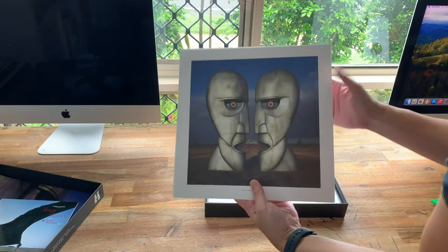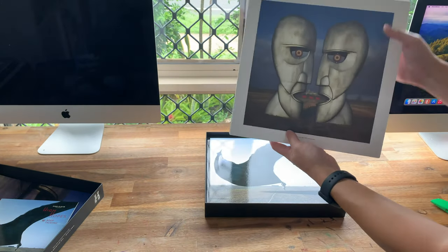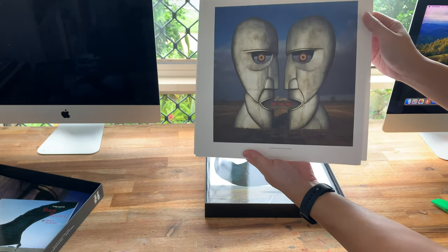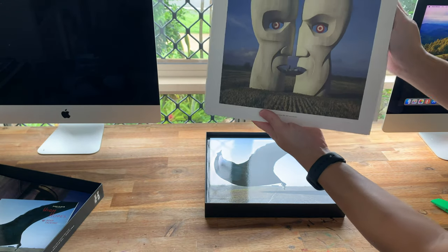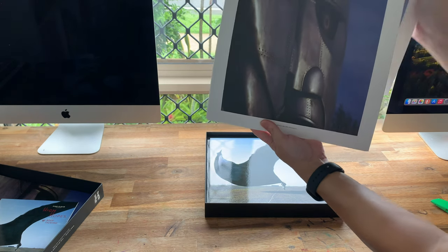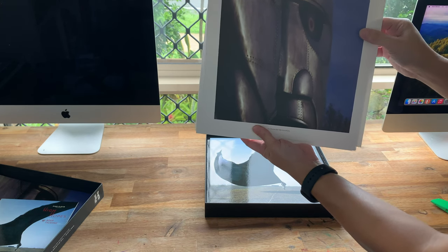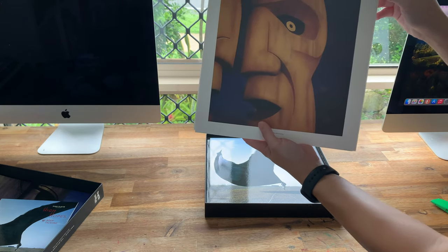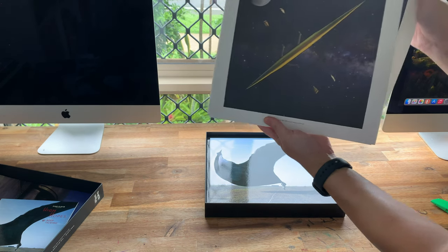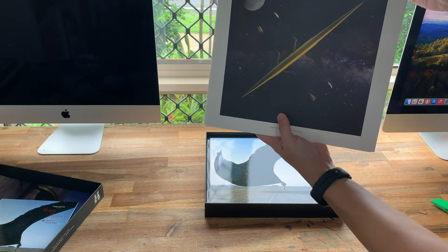We've got some art prints. I have another art print from the Wish You Were Here immersion box set, and that's framed on my wall. I think I'm going to frame this one too, because I really love that Division Bell cover. That one's very similar but an alternative version. It looks like a similar kind of theme — maybe they're all of the same two-face statue. And I think this one is the underside of a boat in space. That's pretty cool.